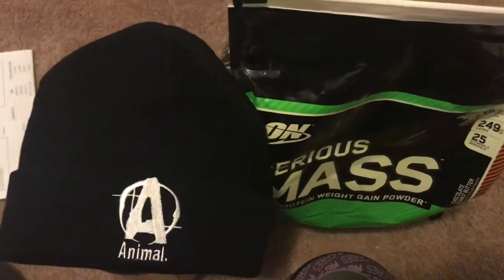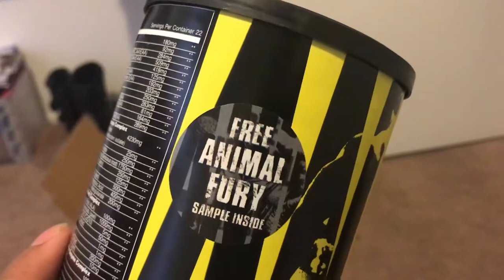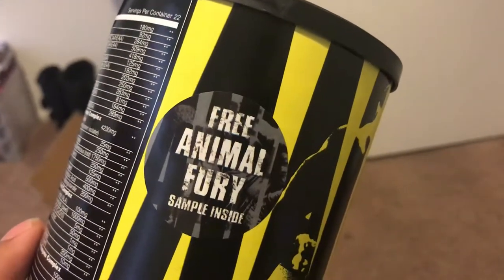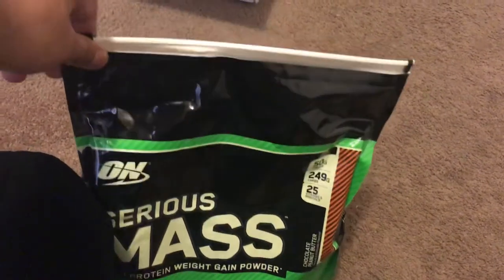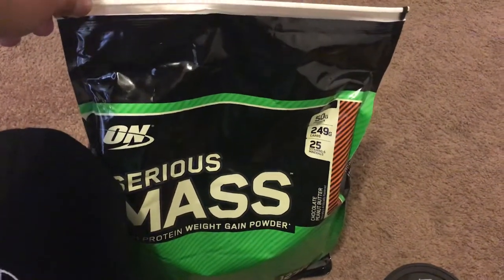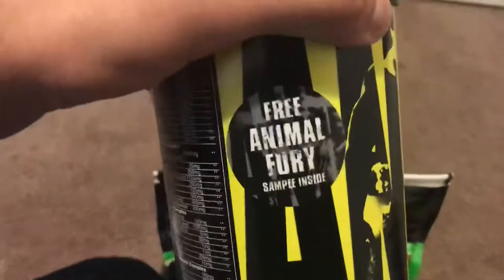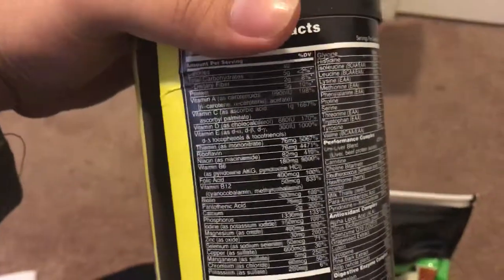I'm excited about the beanie too — I'll probably wear it on my hardcore days to look like an Animal Pack athlete. I'm also going to try the Fury sample and see how that works for me. I'm looking for a new pre-workout right now — this order doesn't have one since I already have Neurocore from MuscleTech, which for me is basically like a C4 from another brand. I really like beta-alanine type pre-workouts, but I'm excited to check out the Fury. Yeah, I'm really excited about everything in this order, and hopefully you guys liked the video — if you do, I'll make sure to make more unboxing videos.